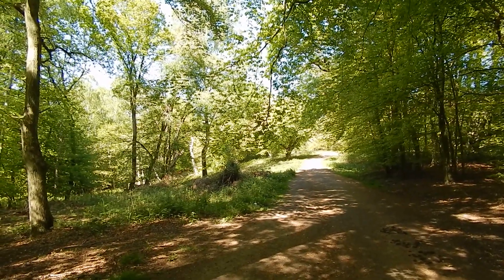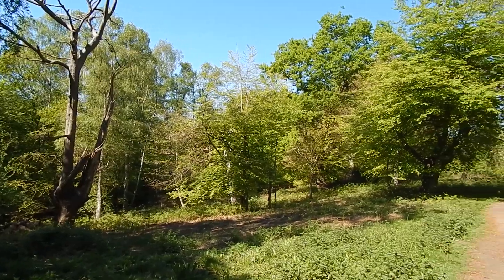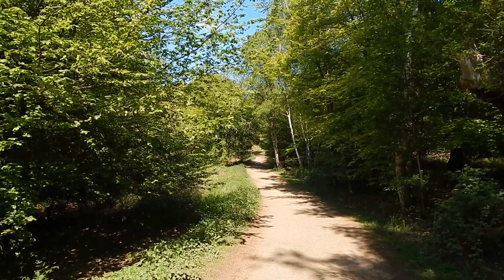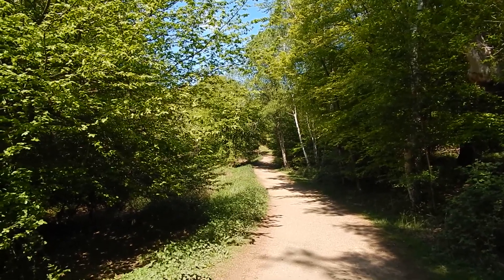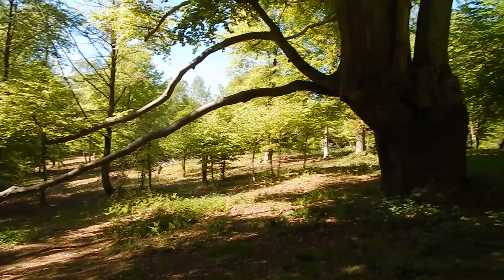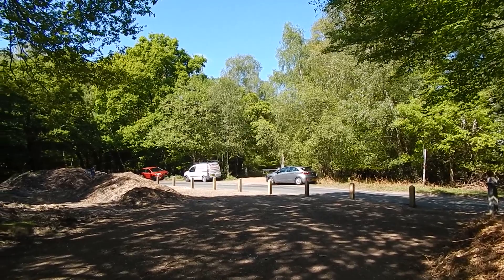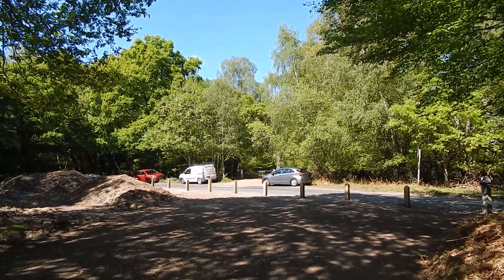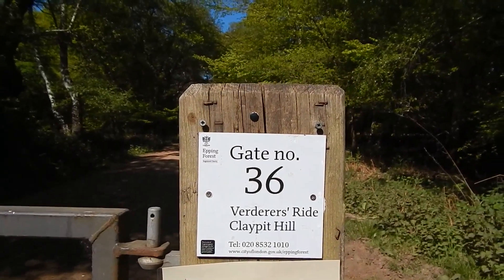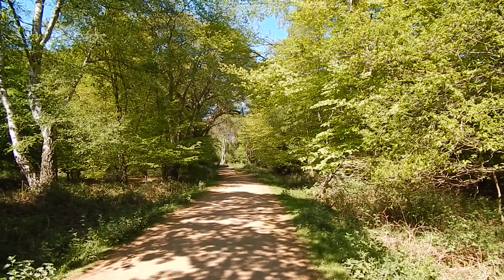Now taking this wide path away from High Beach through Epping Forest. Beautiful view of the forest, and the beautiful path continues. Great forest view over to the left, and there's the shady path. The path crosses this road and continues ahead — I think this path is the Vadira's Ride, and there is the continuing path.